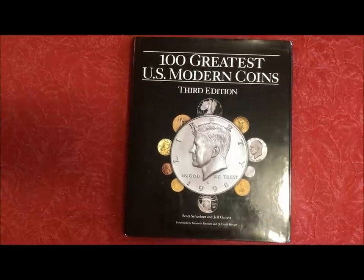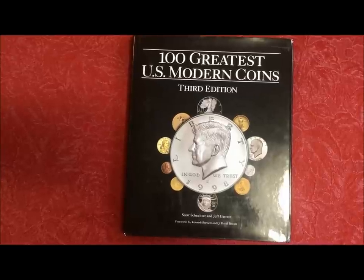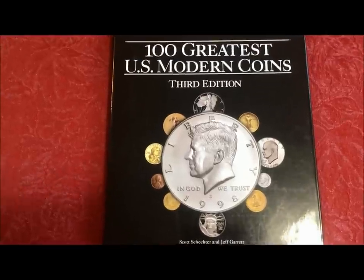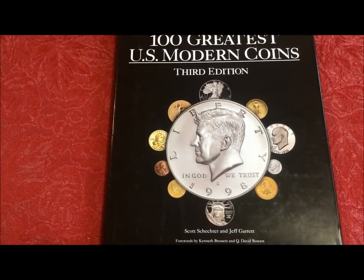Hey there YouTubers, JB Coins here with another video. You guys keep asking about reference materials — where do we get this information? Where do we get the stuff we put in our lists? Where do we get the knowledge and the photos and know what to look for?